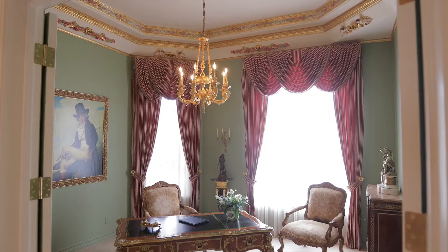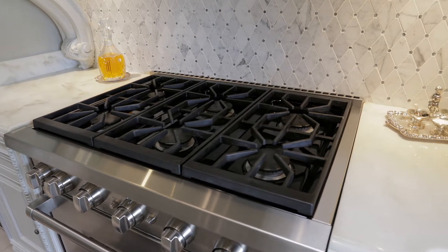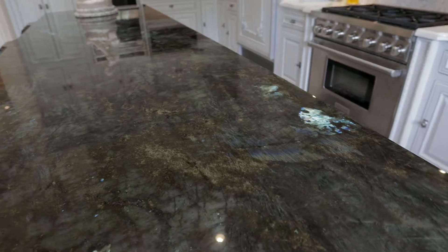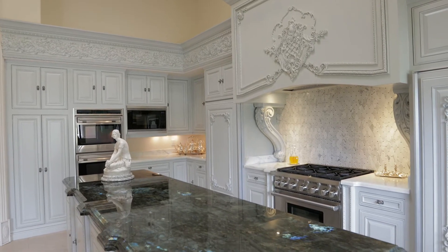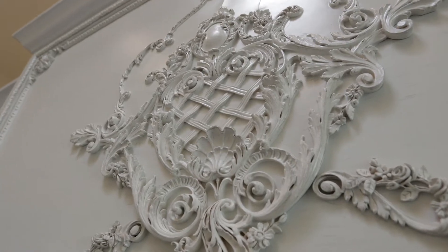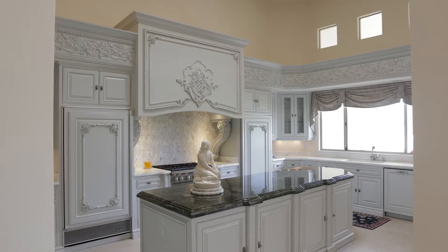My wife loves to cook, so the kitchen was important. It had to be a French kitchen with enough equipment to do these French meals — and if you look at me, you can see that I am an example of that. It truly is a chef's kitchen.